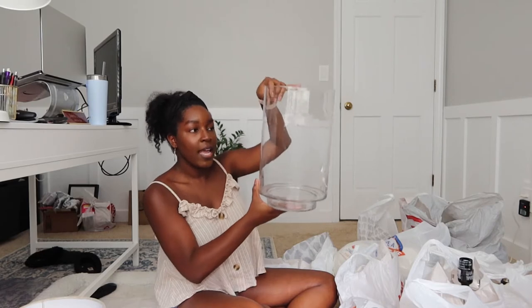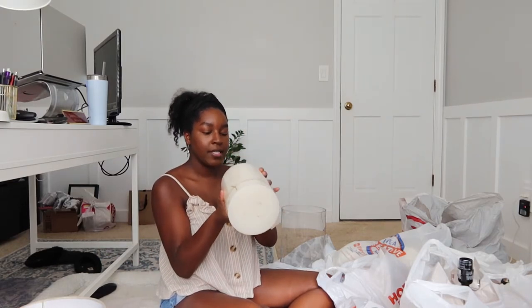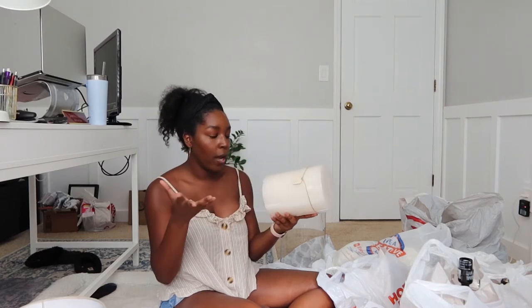I saw this jar for $20 and thought it was such a good price — it is huge and I like the shape. It makes it look very elevated and more expensive than it really is. I got this really large candle to go inside of it — a large unscented white candle. The candle was $20 and the jar was $10.